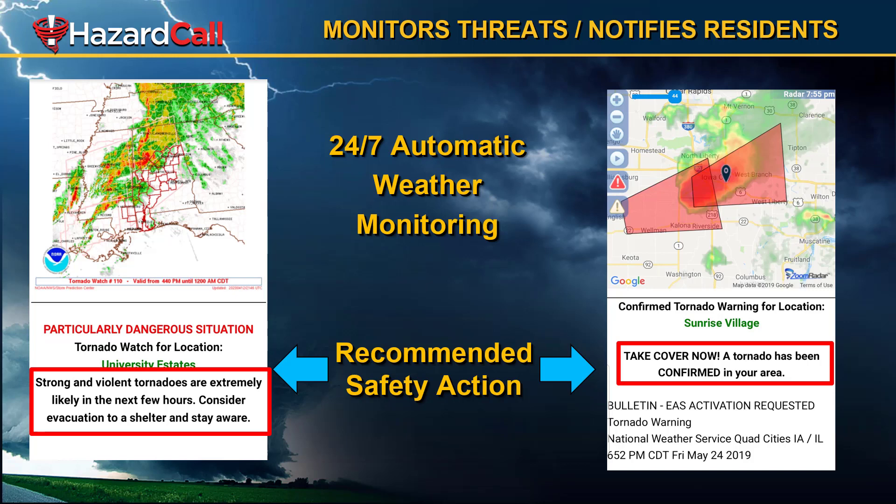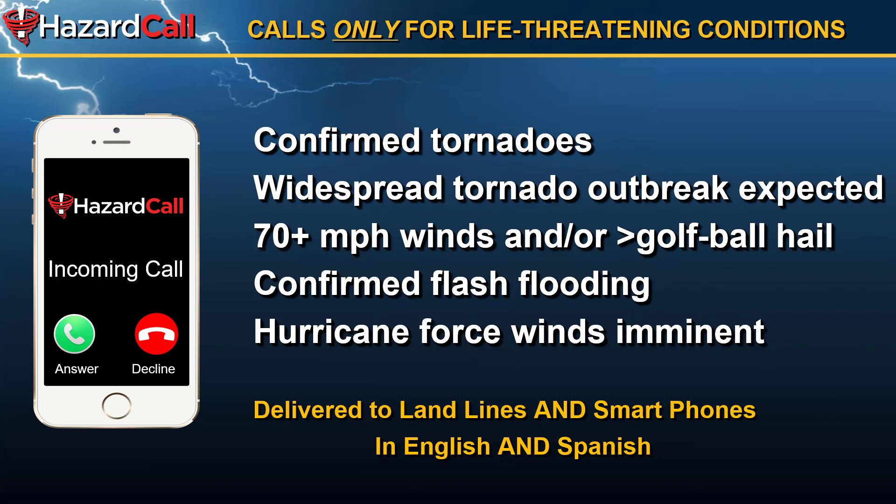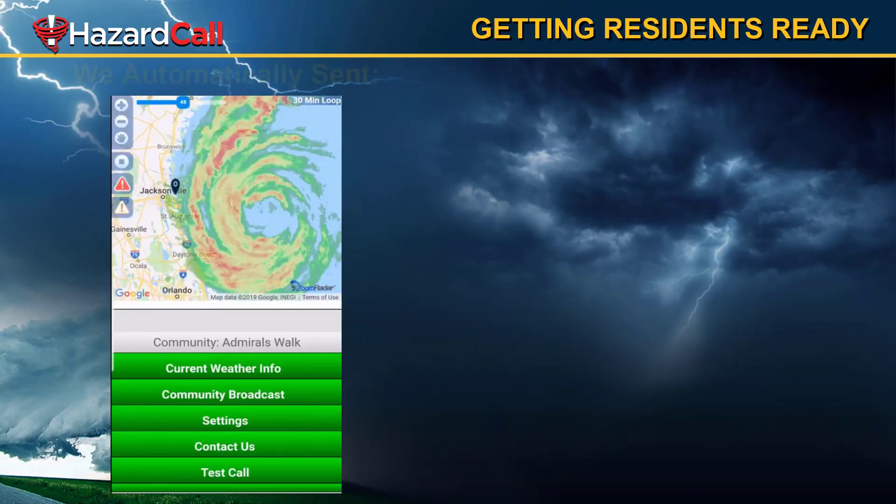This lets them know they need to take immediate action. When the weather we're monitoring falls into one of the five categories shown on this screen, we actually make a phone call delivered in both English and Spanish to residents as you have them set up in your account. These five conditions are: confirmed tornadoes, a widespread tornado outbreak is expected, 70-plus mile-an-hour winds and/or golf-ball-size or larger hail, confirmed flash flooding, or hurricane-force winds are imminent. If any of those conditions exist for your community, we're pinpointing it and we can call your residents with that information.